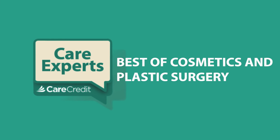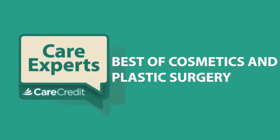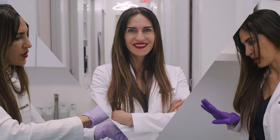Welcome to a special Best of Cosmetic Care episode of Care Experts. We've put together the most popular and talked-about episodes of the year. We'll be covering injectables and mommy makeovers with Dr. Justin West, tummy tucks with Dr. Faris Yameen, and building collagen with Dr. Shirley Solomon.